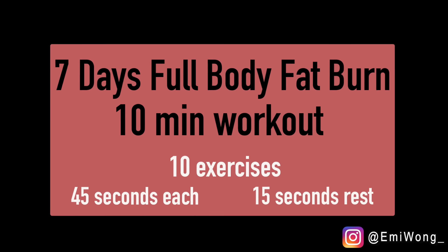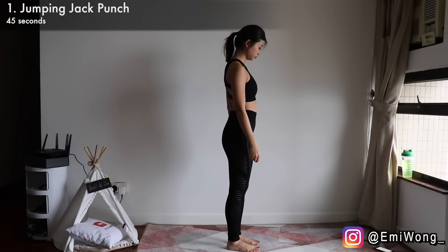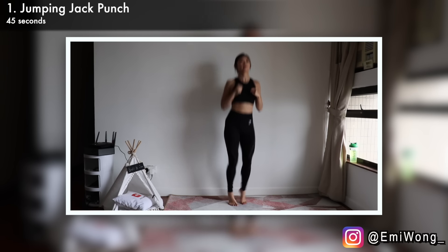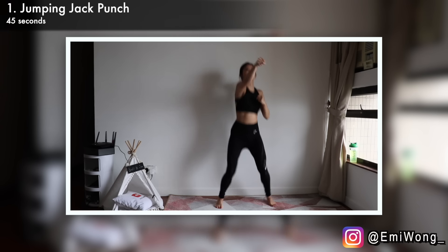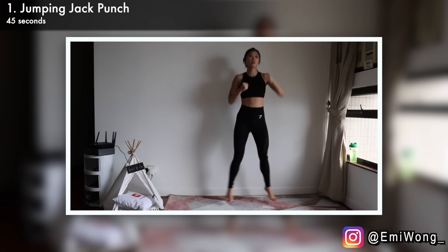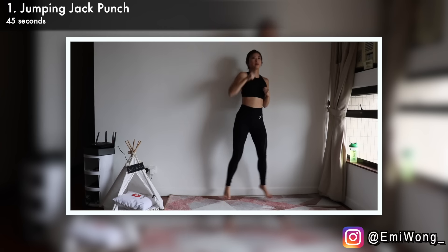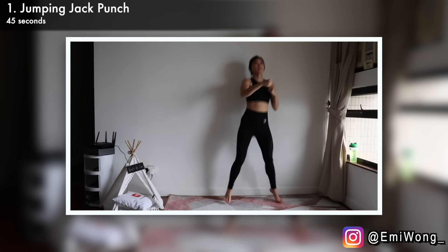If you guys are ready for the 7-day fat burning program, let's go! Take a deep breath, exhale, and use this moment to set a goal for yourself — what you want to achieve by the end of this 7-day program. Remind yourself why you clicked into this video, why you decided to take the time to do this together with me. Make a commitment that we're not giving up. Remember: no pain, no gain. Let's push it and give it our best.